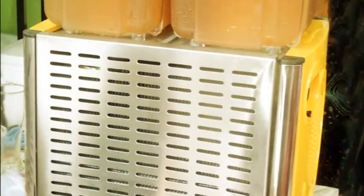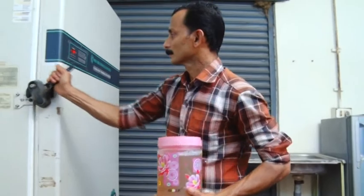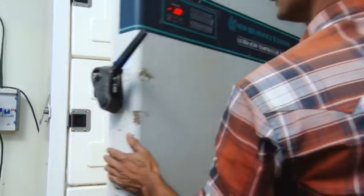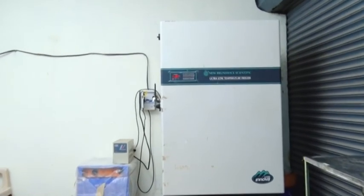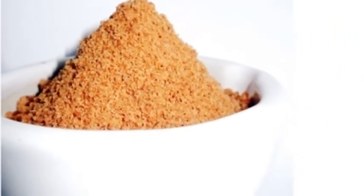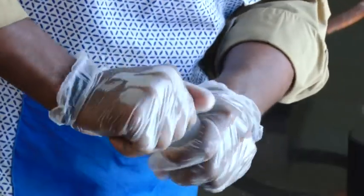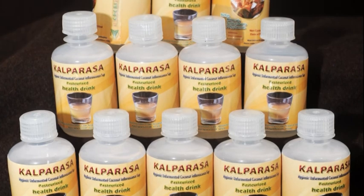It can be sold in the local market using dispensers or can be preserved fresh for long duration under sub-zero conditions. A simple pasteurization of the unfermented sap in polypropylene bottles could extend the shelf life of Culparasa up to 45 days kept at 5 degrees centigrade.